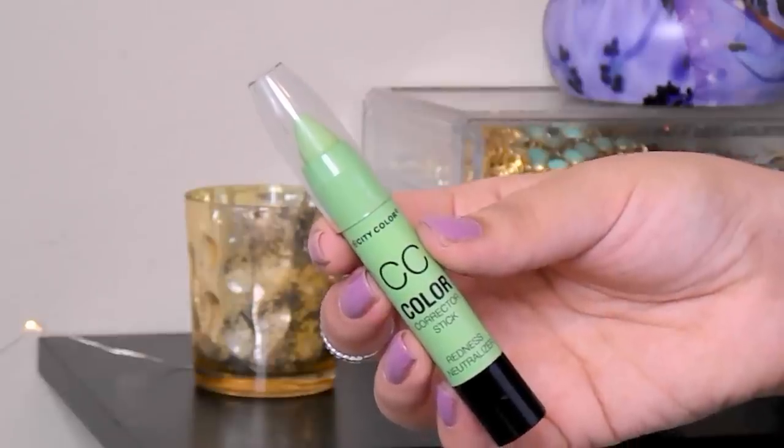This is the City Color CC Color Correcting Stick, and it has been a lifesaver. If you suffer from acne, healing acne, or acne scarring, this is going to be your best friend — great for counteracting redness. Color correcting has become huge lately, and this stick is awesome. It's very pigmented — a lighter green — and I did use it today on some acne scarring from having acne in the same spots over the years. It's about $5.99, super affordable. They also have orange, purple, and yellow shades if you want to try the trend.